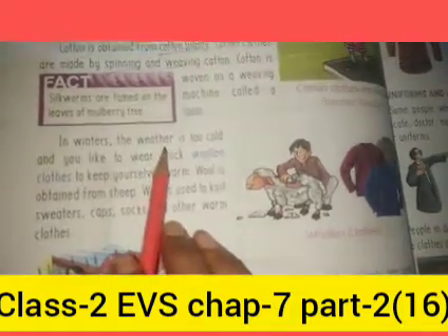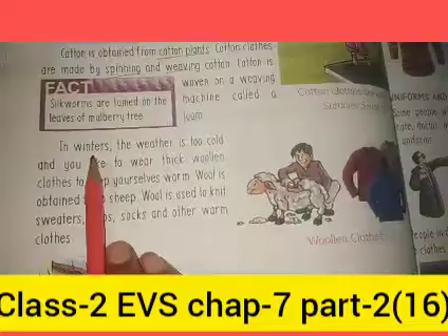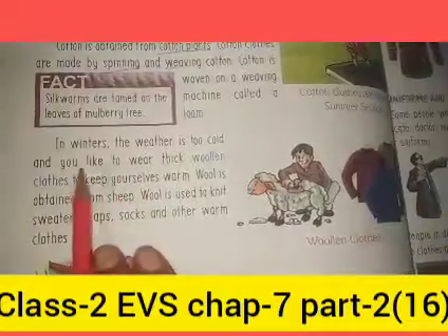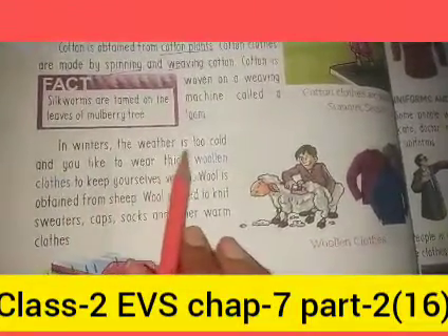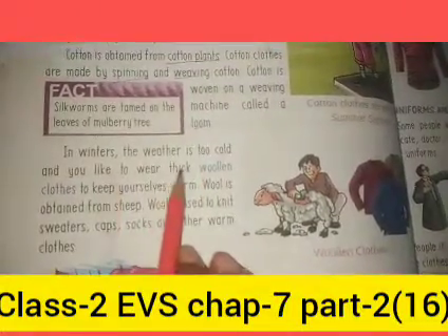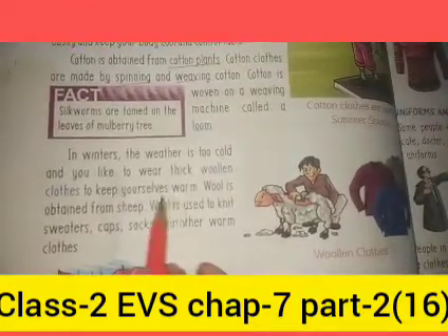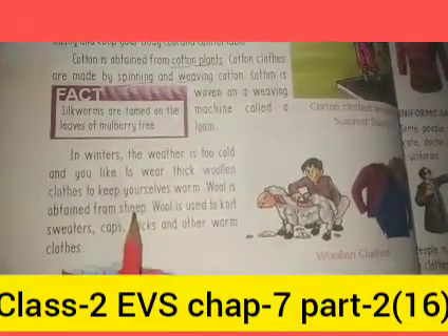In winter, the weather is too cold. You like to wear thick woolen clothes in this season to keep yourself warm. Wool is obtained from sheep.